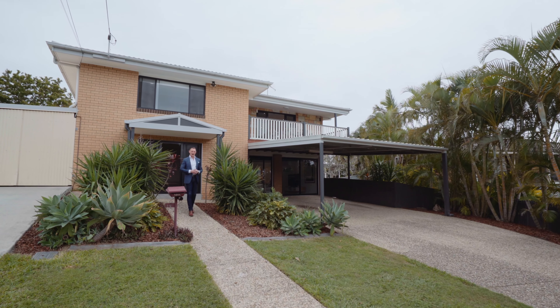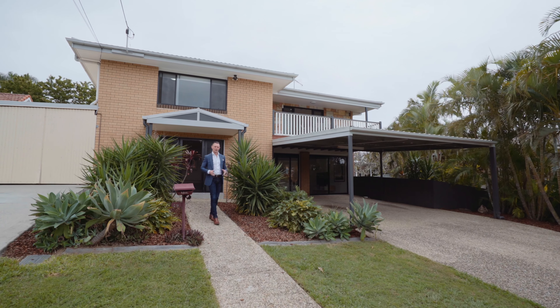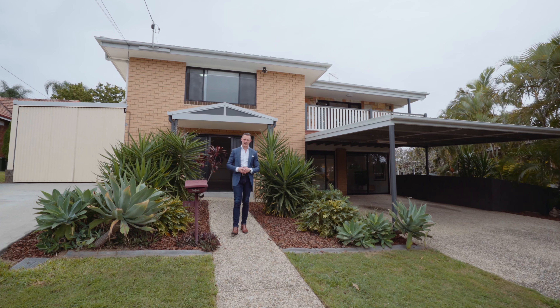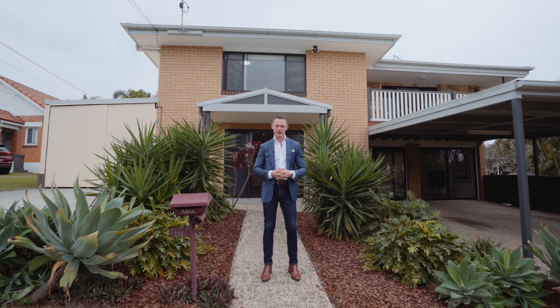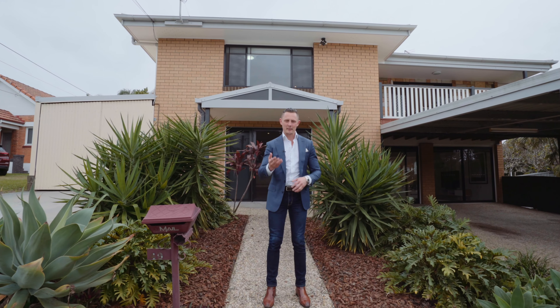Ideally located at the end of a quiet cul-de-sac, this double-story home will be perfect for young families. Ladies and gentlemen, I'm Reuben Packer Hill and welcome to 49 Britain Street in Oxley. Come and have a look.